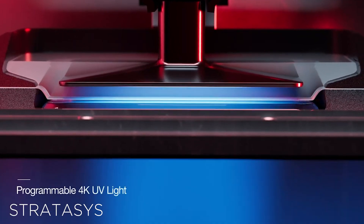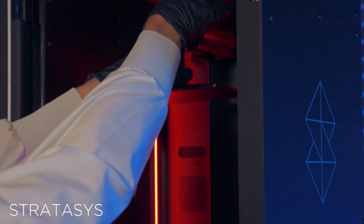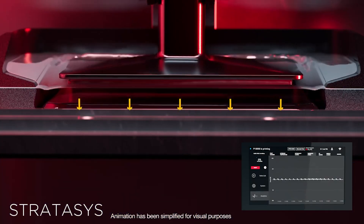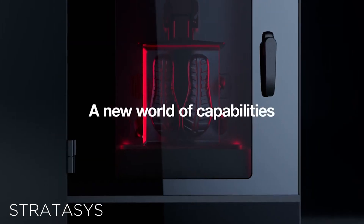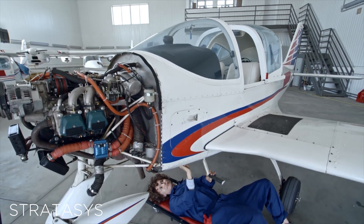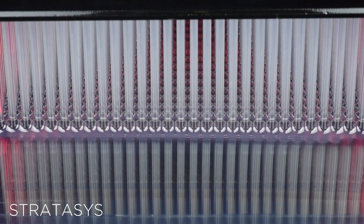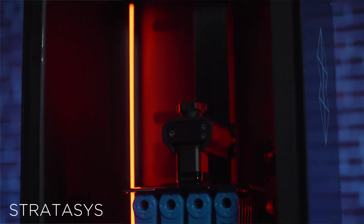Stratasys also made a surprise announcement with their new software-first architecture, which means the printer can fabricate parts using a variety of open-certified third-party materials. Stratasys and third-party materials in the same sentence — this is new. The company estimates that the Origin 1 has a $3.7 billion market opportunity by 2025 for applications like dental, medical, automotive, tooling, and consumer goods. Stratasys is taking orders for the new machine and post-processing equipment starting next month.